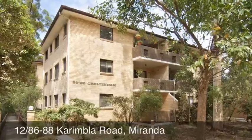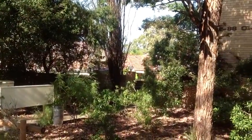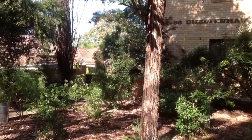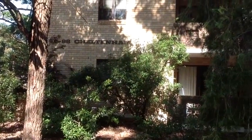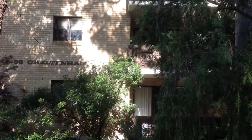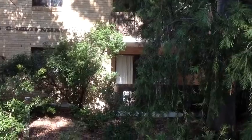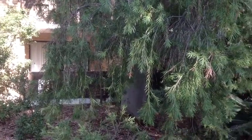Welcome to Unit 12, 86-88 Karimbla Road, Miranda. This is a lovely top floor unit in a quiet complex with landscaped grounds in front and set well back from the street. This unit is in a great location — it is just around the corner from the Medical Precinct, the Railway Station, and Westfield Shopping Centre.